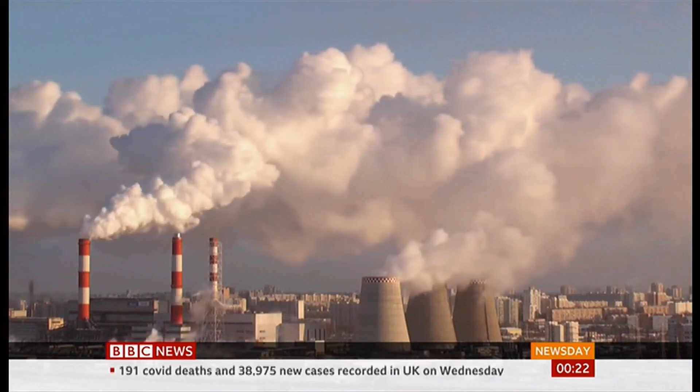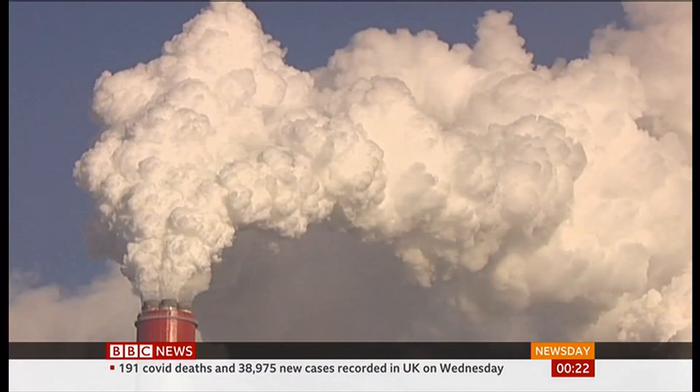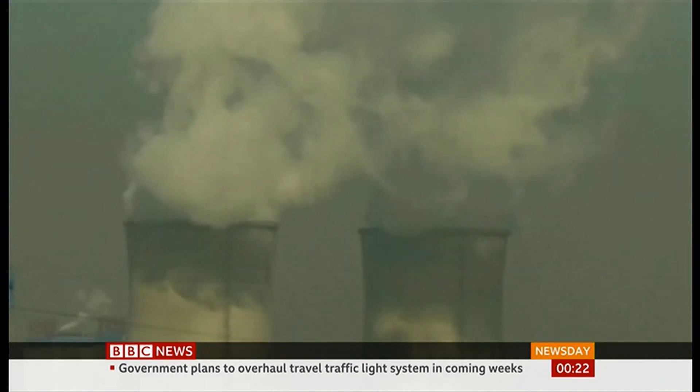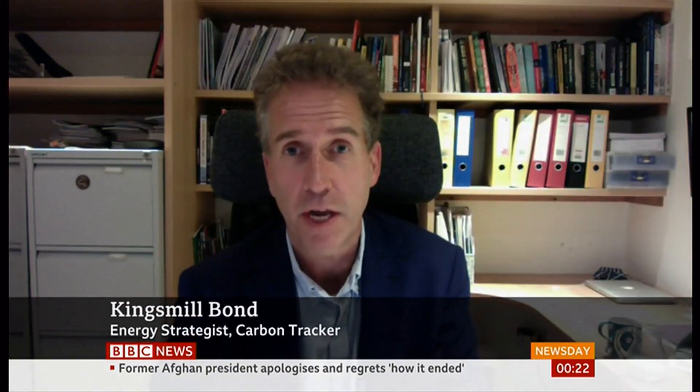Last year, global CO2 emissions totalled 31.5 billion tonnes, according to the International Energy Agency. And this plant will remove just 4,000 tonnes of that in a year — the equivalent of just 800 cars. It's so far been a completely failed technological solution.